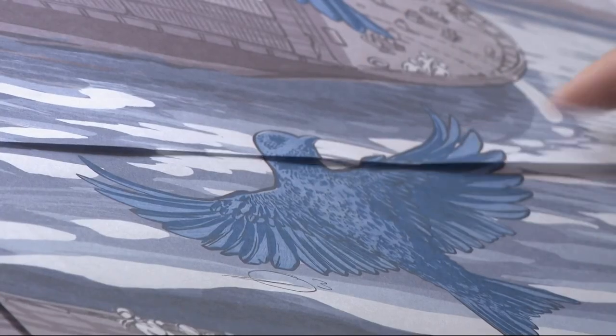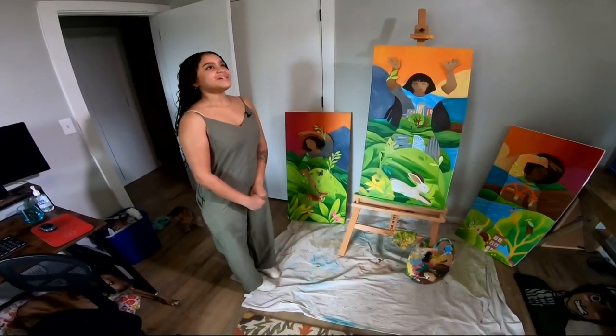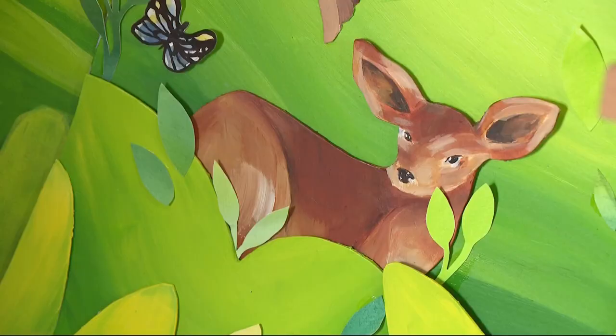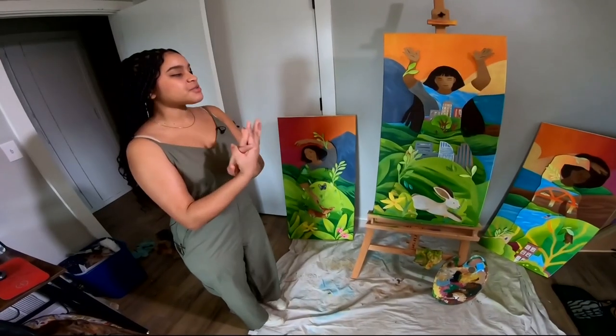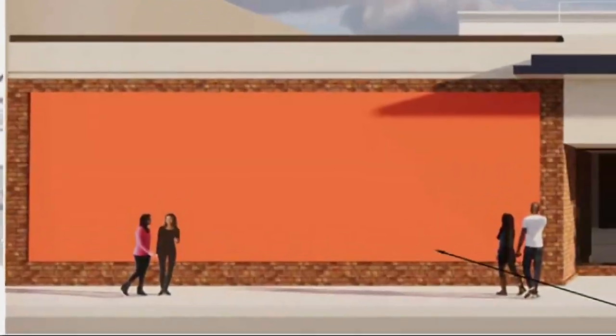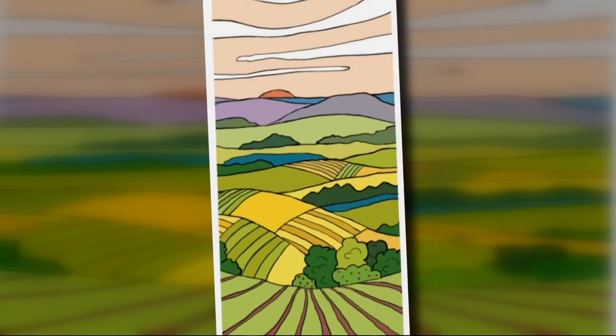Aya was one of over 50 artists who responded to an open call for artists to create public art displays. These are 20 by 40 — the final will be 60 by 120 inches.